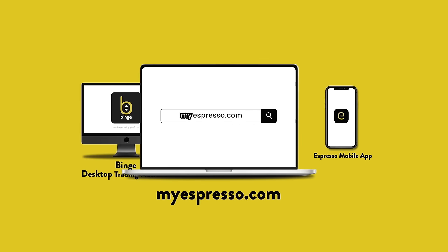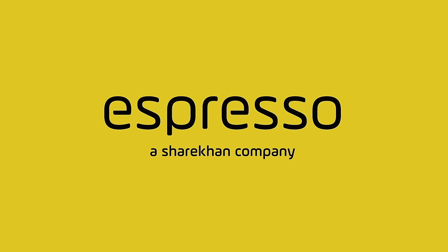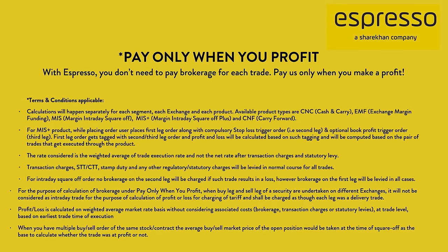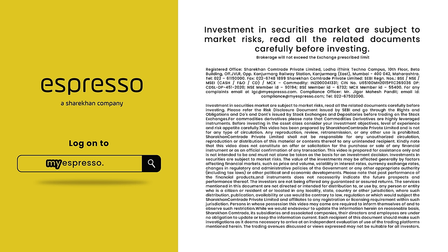So, start trading over Espresso. After all, it is a trading brew that can be perfected only by you. Log on to myespresso.com. Investments in securities market are subject to market risks. Read all the related documents carefully before investing.